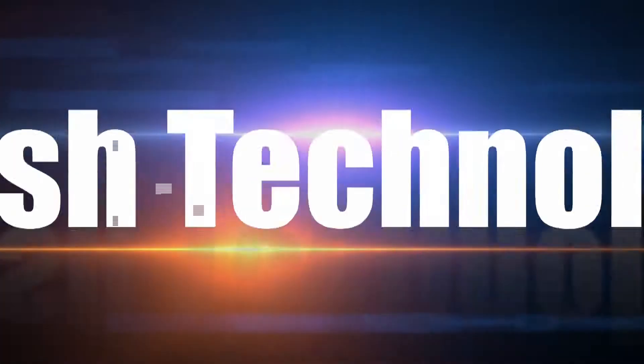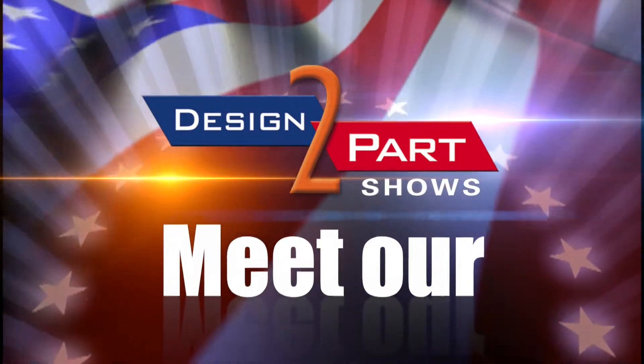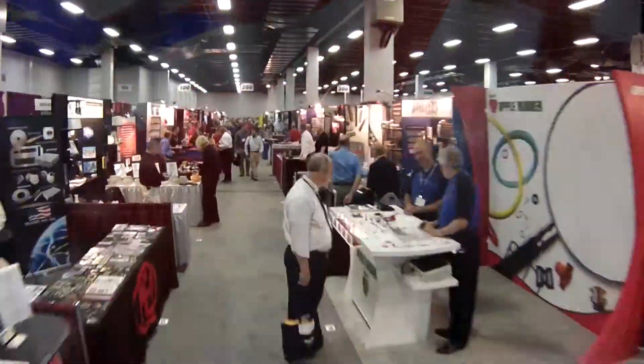Swoosh Technologies not only trains their software customers, but we train globally — we go where the Siemens software is. My name is Dan, I'm with Swoosh Technologies, and we're a Siemens solution partner for educational services. When you use Swoosh Technologies educational services, we make you profitable quickly.